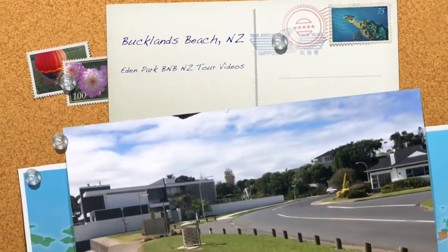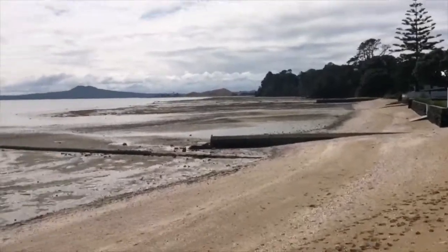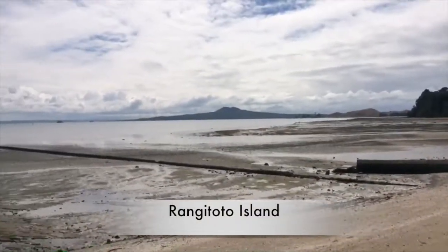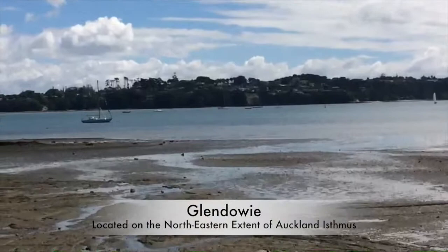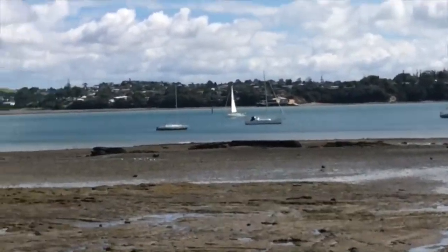This is Bucklands Beach, right on the east side. Rangitoto in the background there. Kites out here. We're pointing across there towards the Glendowie area. There's the Tamaki Estuary.